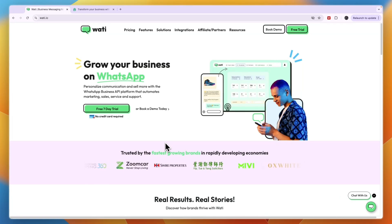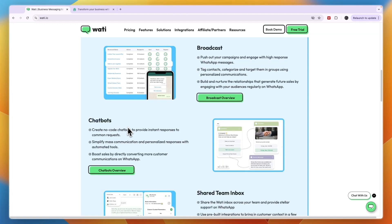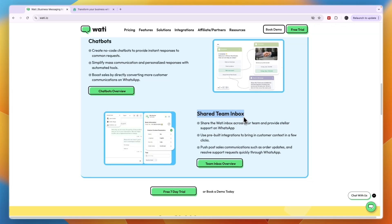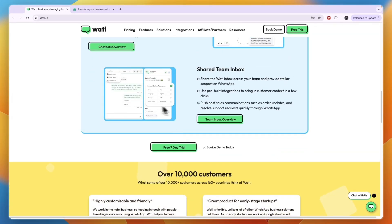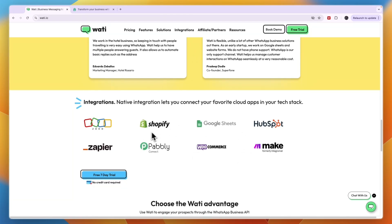First I will go over what you can do with Wati. It helps you grow your business on WhatsApp, and on top of that it also has Instagram DMs. You can do customer service and support, create chatbots, and broadcast messages which basically means sending bulk messages. There's a shared team inbox for customer support, and it integrates with tools such as Shopify and WooCommerce — so you can set up abandoned cart flows and send WhatsApp messages automatically through Wati's chatbots.